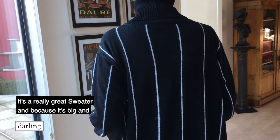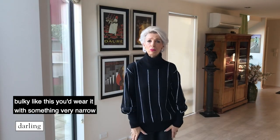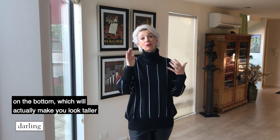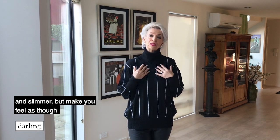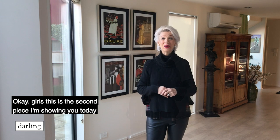It's a really great sweater, and because it's big and bulky like this you'd wear it with something very narrow on the bottom, which will actually make you look taller and slimmer but make you feel as though you can actually breathe, don't have to hold it all in, and you'll just feel fantastic.